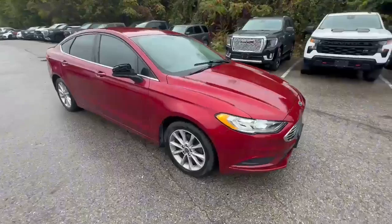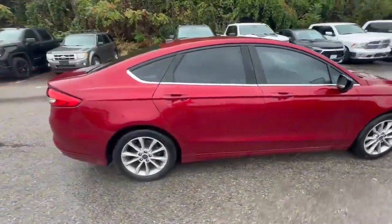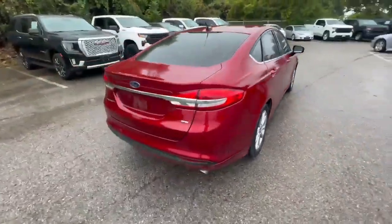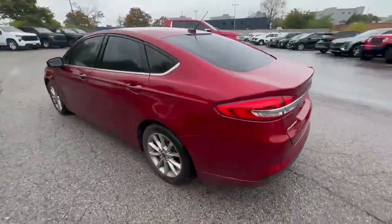This vehicle was just brought in on trade. It has a 2.5-liter four-cylinder engine, only one previous owner, and has just over 173,000 kilometers.